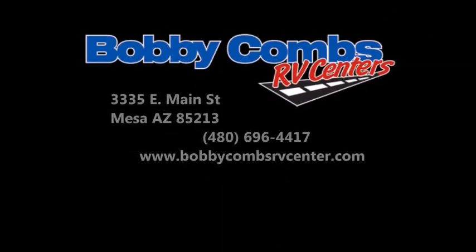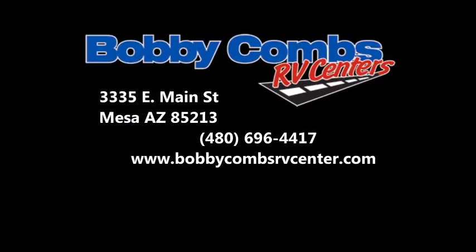Don't you see yourself camping in this awesome unit? Come check us out at Bobby Combs RV Center, 3335 East Main Street, Mesa, Arizona 85213.